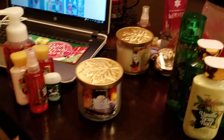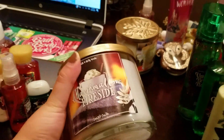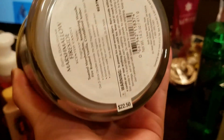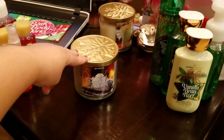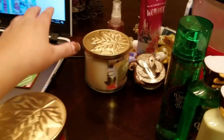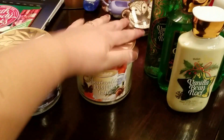And then what I purchased was two candles. These were actually on sale - they were 50% off, normally $22.50, so they were $11.25 a piece. I got Marshmallow Fireside, of course, just because that's my absolute favorite scent from Bath & Body Works, candle-wise.